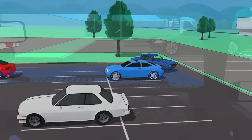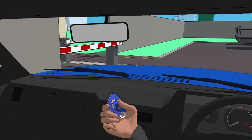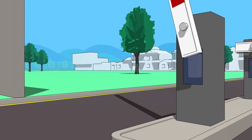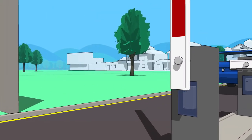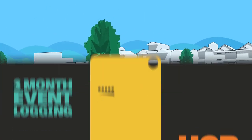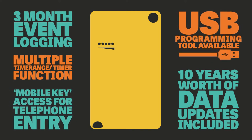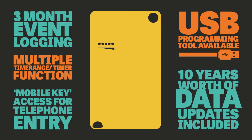On his way out, James uses the remote key fob provided to gain access to the exit barrier, of which he is now one of up to 10,000 users. Other features on this system include 3-month event logging, multiple time range timer function, mobile key access for telephone entry, a USB programming tool available, and 10 years worth of data updates included.